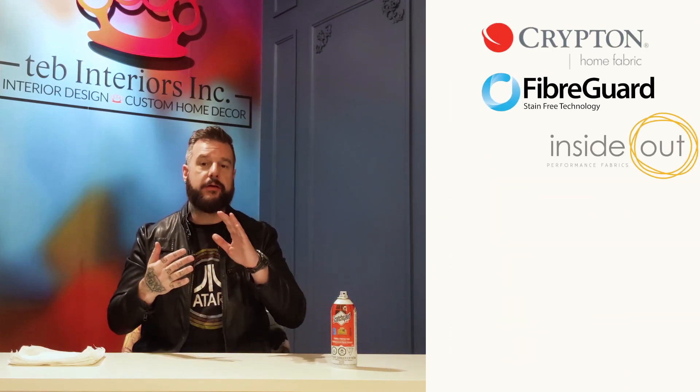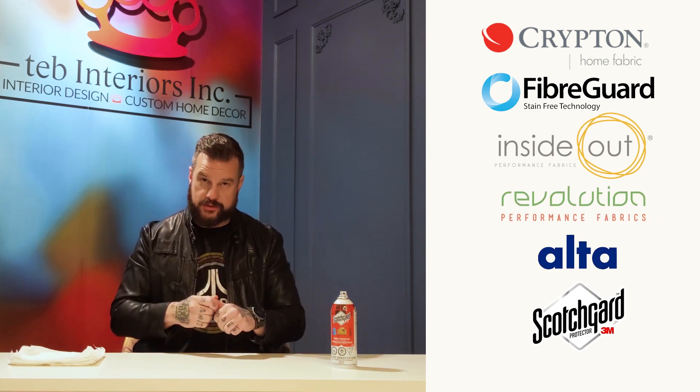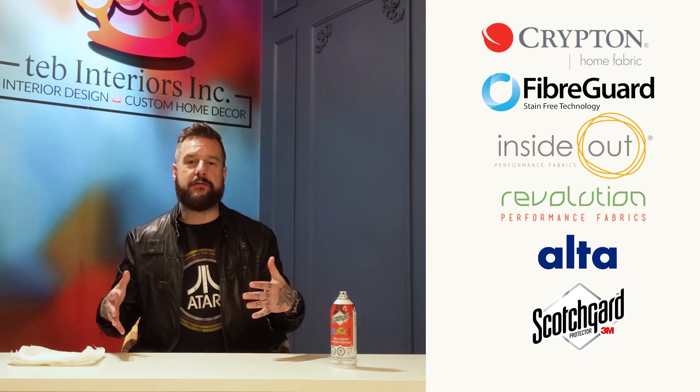Here we go with the last video in our very first ever stain test video series. With this series we took six different stain protection companies: Krypton Home, FiberGuard, InsideOut, Revolution, Alta, and Scotchgard. We gave each of those companies their own video showing you whether it worked or didn't work — check out all the links below.